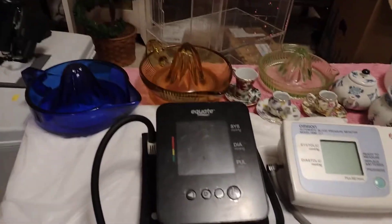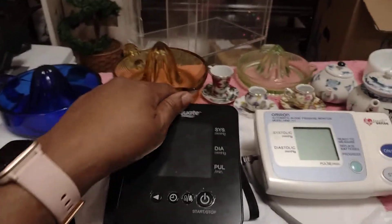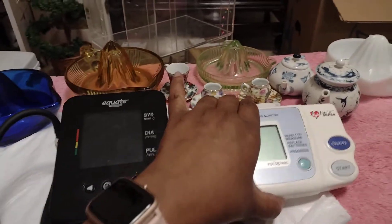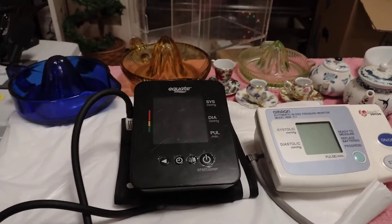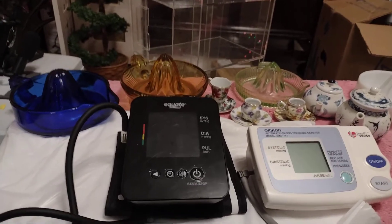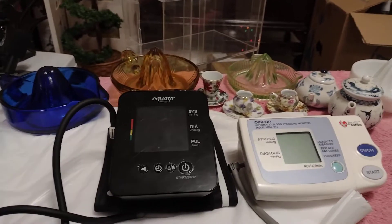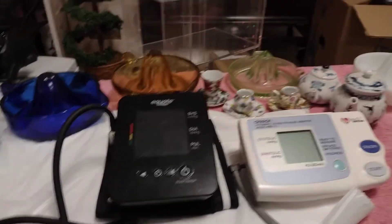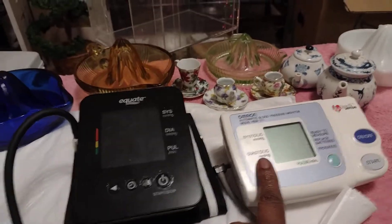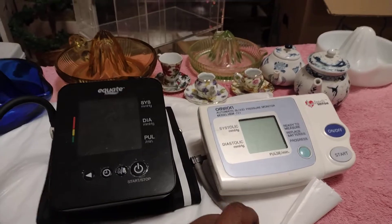I thought it would be easy to price the blood pressure monitors, but now I got to go and see how much they're selling for. Monitors — a lot of them look alike — but I found this one here, and they both work.